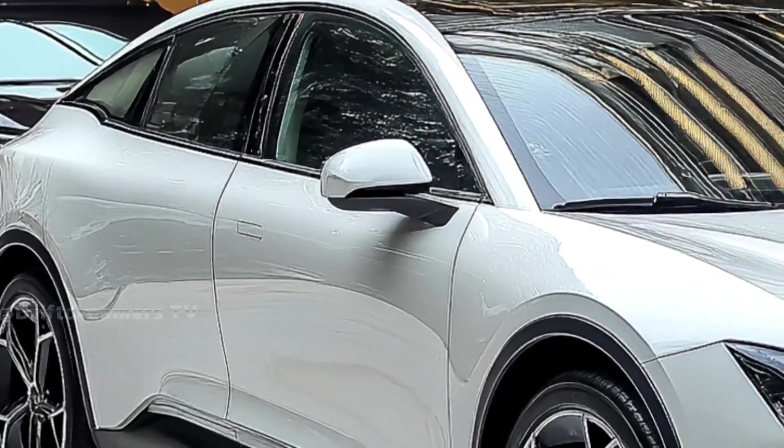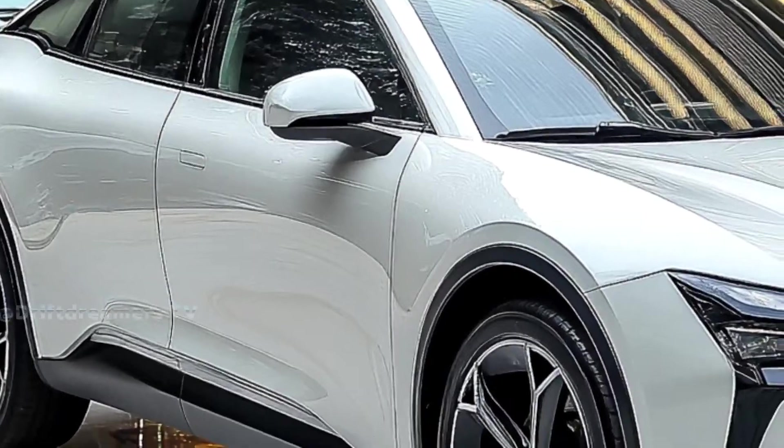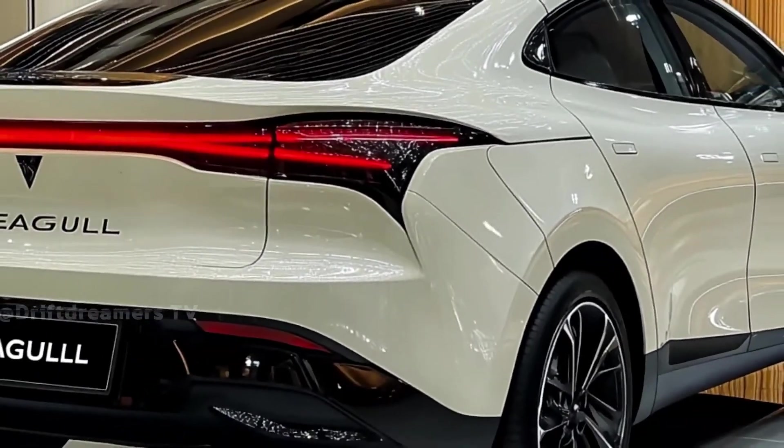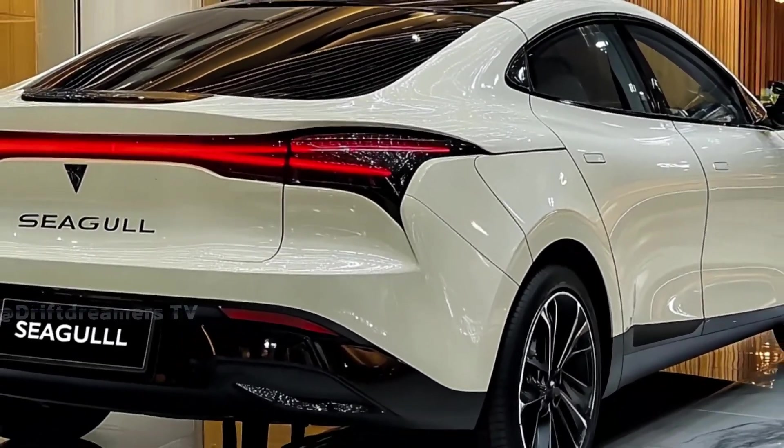Now let's talk performance. The BYD Seagull 2026 runs on BYD's cutting-edge blade battery technology, delivering exceptional safety, efficiency, and fast-charging capabilities.